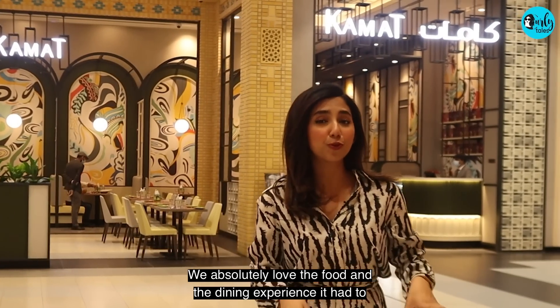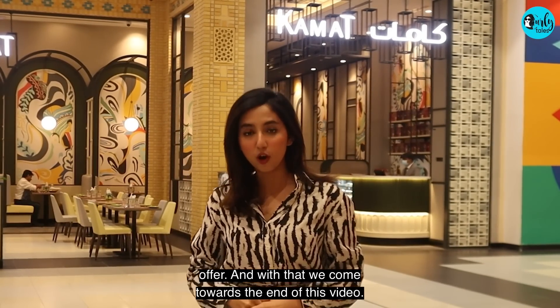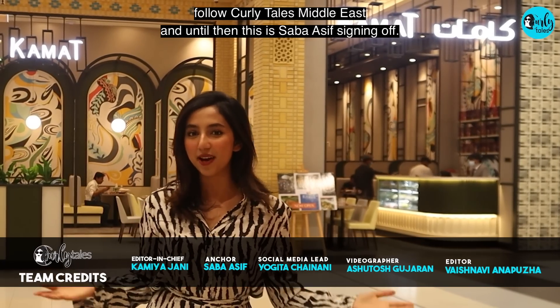We absolutely love the food and dining experience it had to offer. And with that, we come towards the end of this video. For more such travel and food recommendations, make sure to follow Curly Tales Middle East. And until then, this is Abba Asif signing off.